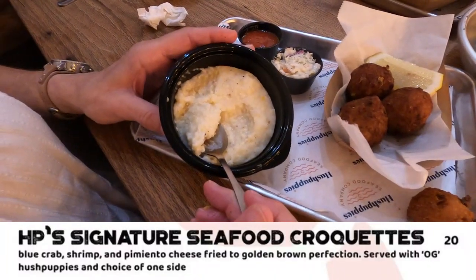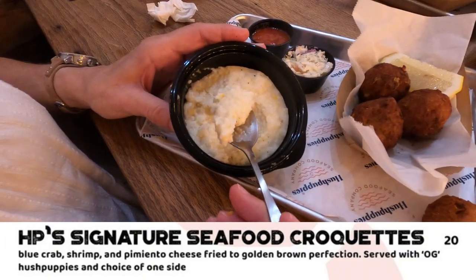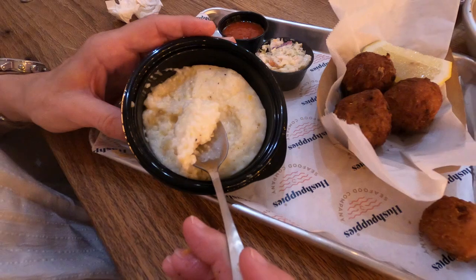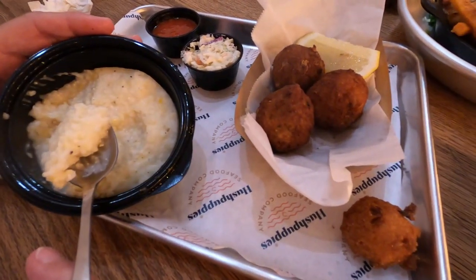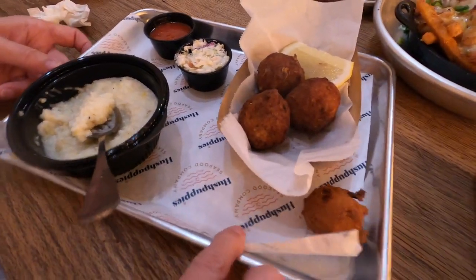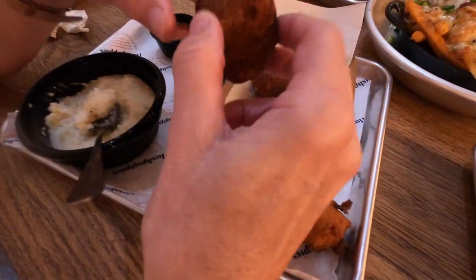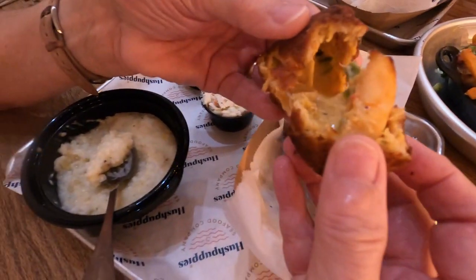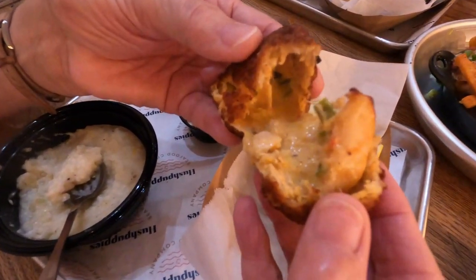For my wife's meal, she got HP's signature seafood croquettes, which contain blue crab, shrimp, and pimento cheese, fried to golden brown, and served with hushpuppies and the choice of one other side. She went with the Pepper Jack grits, and they were quite good. These croquettes are packed with all kinds of meat and cheese. And remember, you can also order these as an appetizer portion.